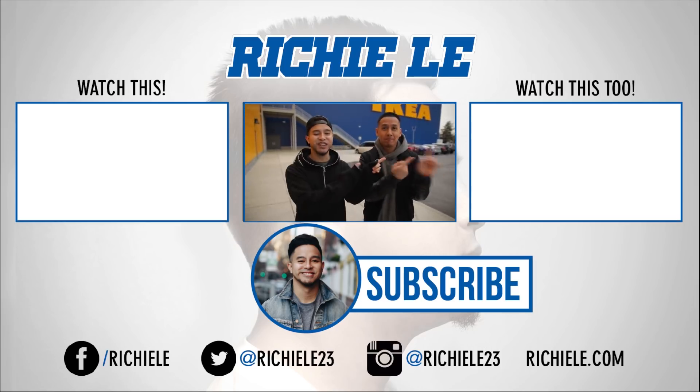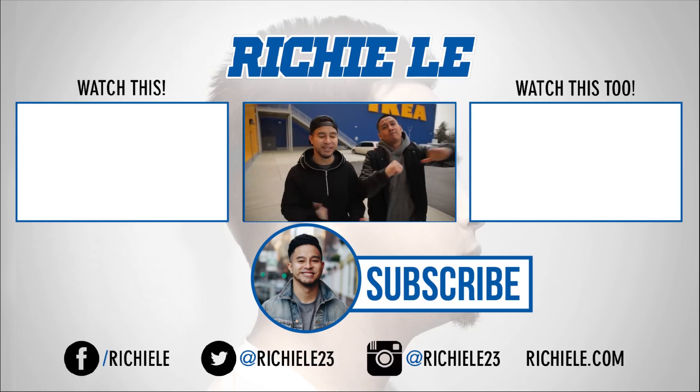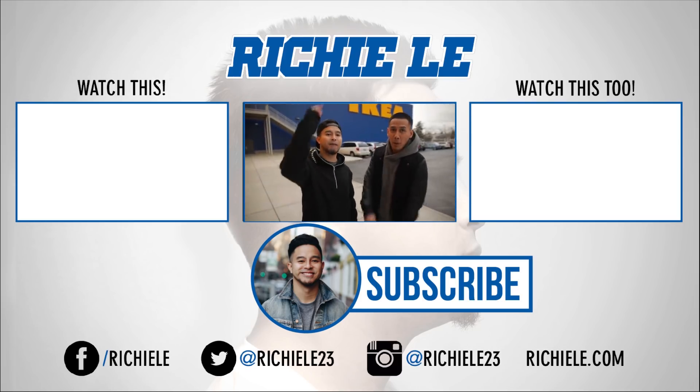Until next time, we out — peace. Check out this video, also check out Tan's Instagram. Links will be in the description box below for all the items. Until next time, we out — peace.